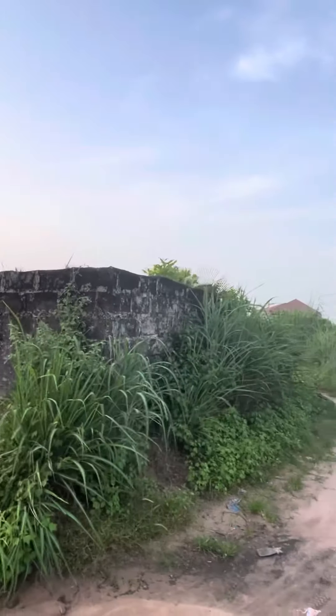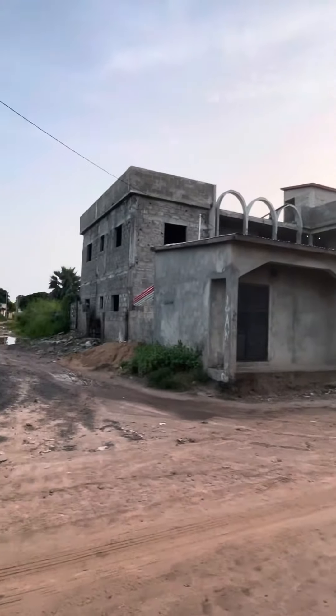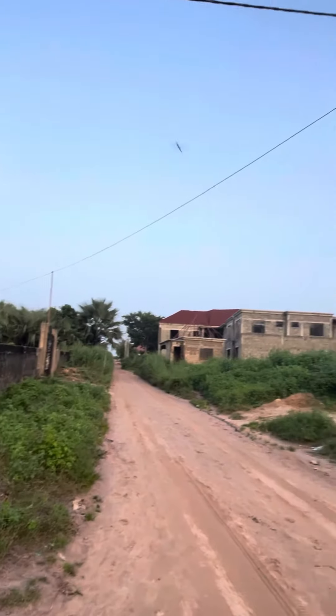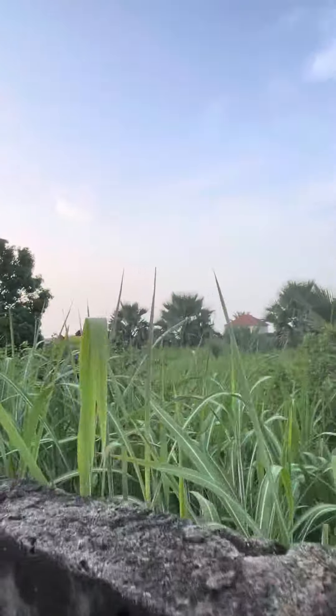It's a T-junction — look at it, a T-junction. Look at the environment, how wonderful it looks. You can see the lighting and so on. It's not far from the highway. Let me climb here so you can see the perimeter of the land.